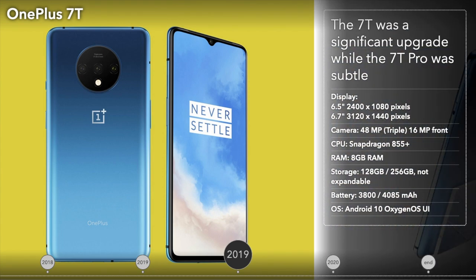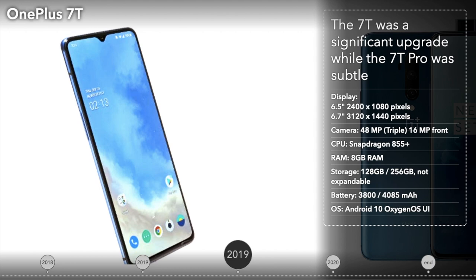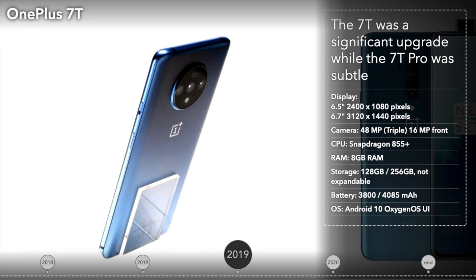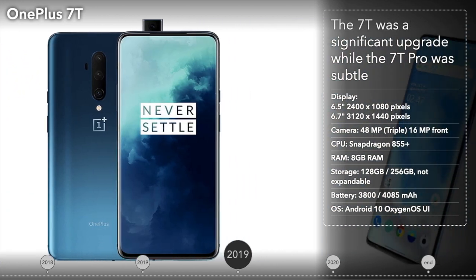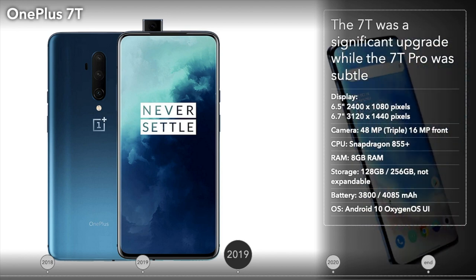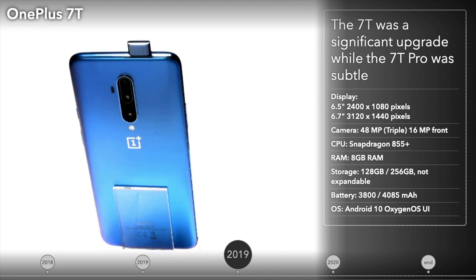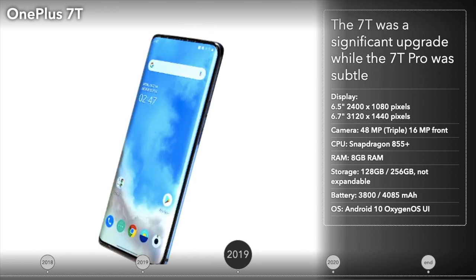The OnePlus 7T and 7T Pro were unveiled separately in September and October of 2019. The 7T had a new camera system featuring the same primary and wide-angle lenses, though adding a third telephoto lens. While the 7T was considered a significant upgrade compared to the previous generation, the 7T Pro was a subtle upgrade, with the main changes being faster charging, a faster processor, and a slightly quieter pop-up camera. The new Warp Charge technology allowed these phones to be fully charged in just under an hour.